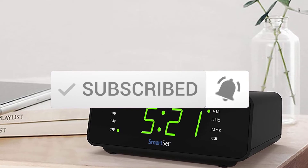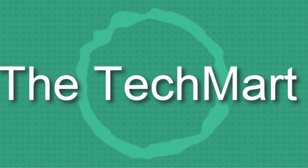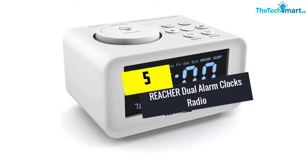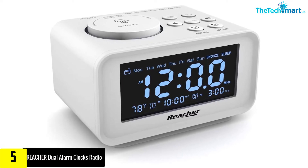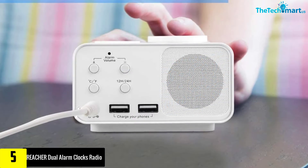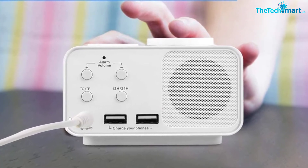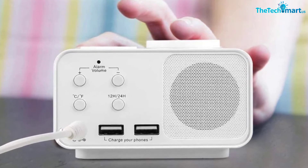Starting at number five, we have the Reacher Dual Alarm Clock Radio. This clock projects a clear image of the date and time on the wall and ceiling. It features a simple design that ensures easy setting and selecting of modes and functions, with a completely friendly interface for easy operation.